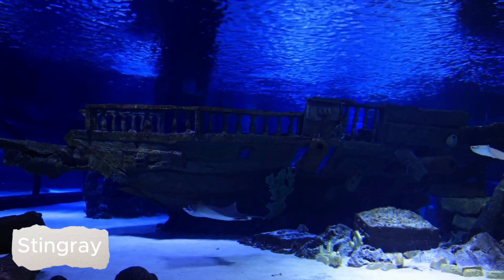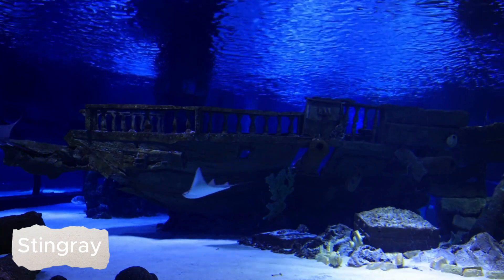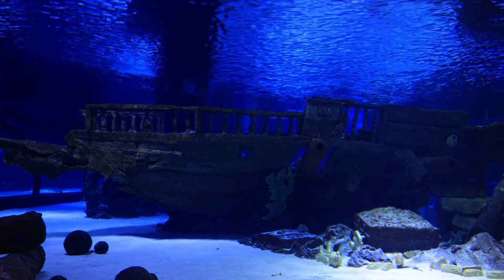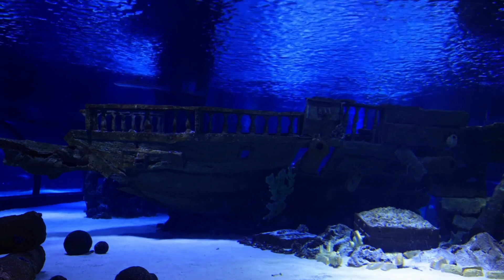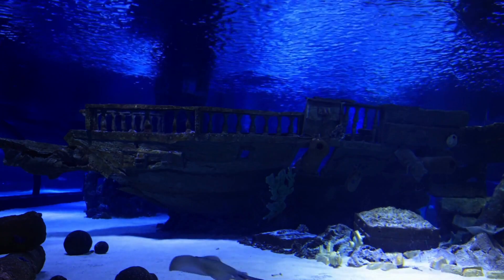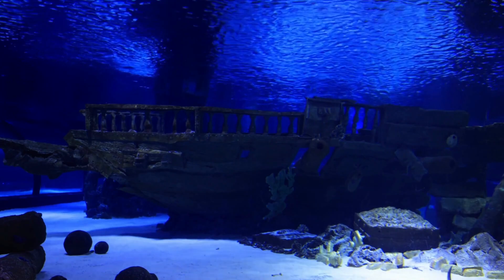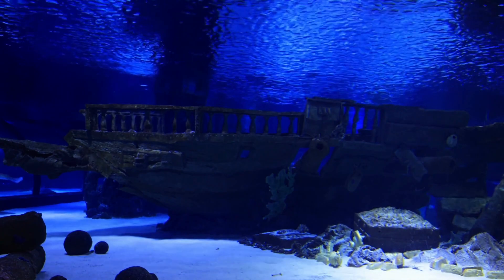The stingray is a marine fish capable of generating strong electric currents to capture prey or defend itself. Stingrays are flat and round in shape, usually small to medium in size. The body is usually covered by a thin layer of scales. A special feature of the stingray is its ability to generate electric current.